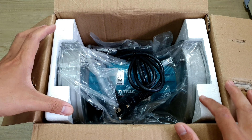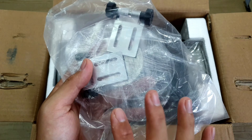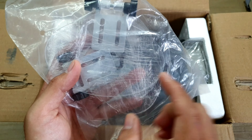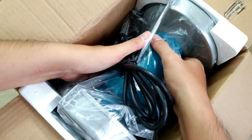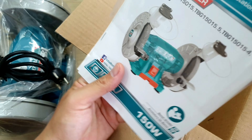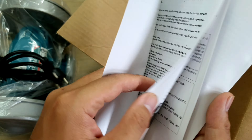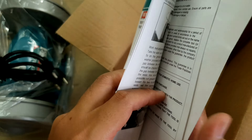Bên trong đây người ta cũng đóng gói rất là tỉ mỉ, có 2 cái miếng xốp. Và ở đây sẽ là một cái bịch phụ kiện đi kèm theo máy, để lát mình sẽ nghiên cứu lắp sau. Bây giờ mình sẽ lấy con máy ra - khá là nặng. Và ở trong đây chắc là sách hướng dẫn, phía bên trong là tiếng Anh, để khi nào mình lắp xong thì mình sẽ nghiên cứu coi nó nói gì.